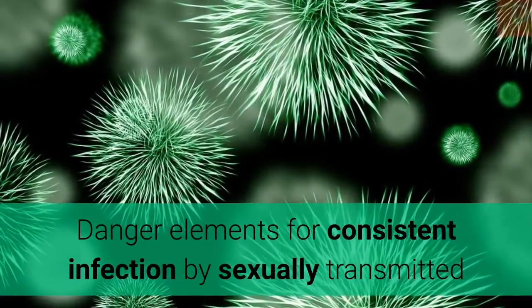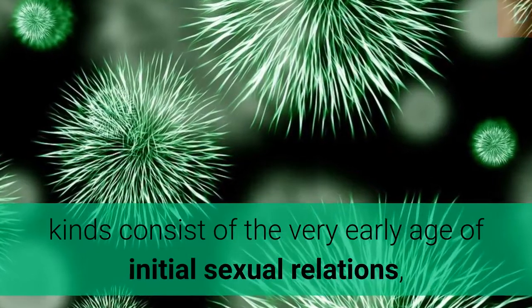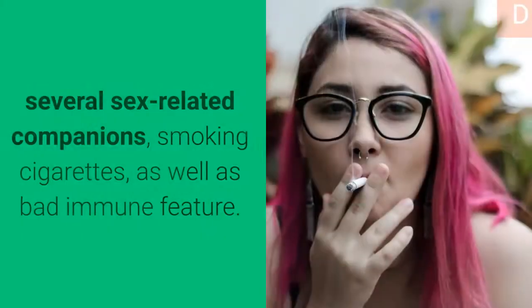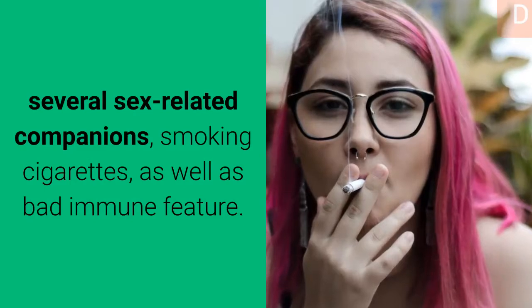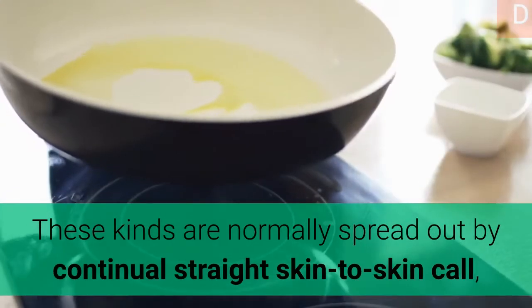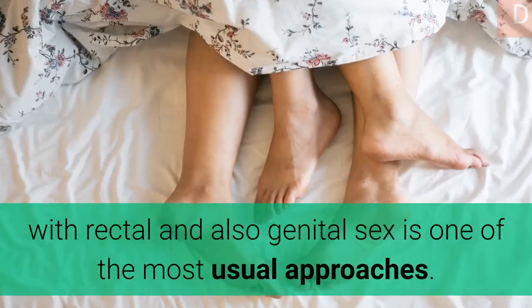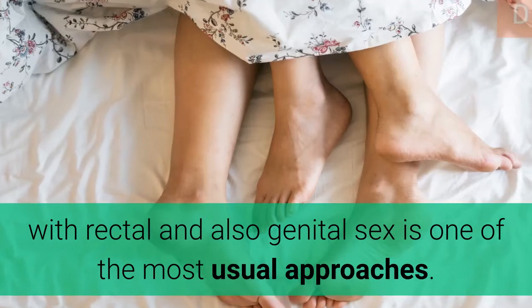Risk factors for persistent infection by sexually transmitted kinds include the very early age of first sexual relations, several sexual partners, smoking cigarettes, as well as poor immune function. These kinds are normally spread out by continual direct skin-to-skin contact, with anal and genital sex being the most common approach.